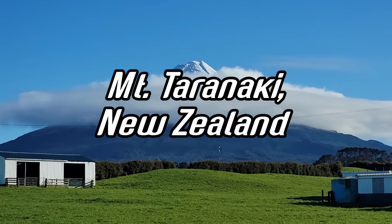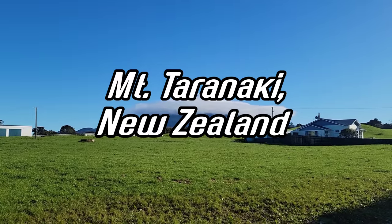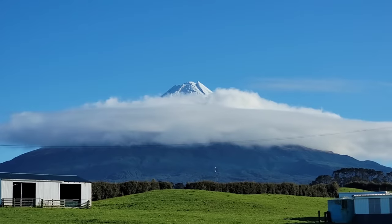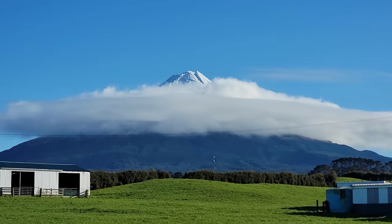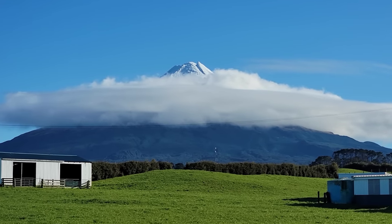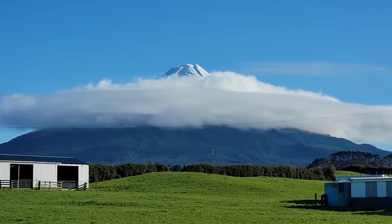Welcome. Good morning from the west coast of the North Island, New Zealand. We're looking at Mount Taranaki, about a little over a million year old andesitic volcanic cone — a wonderful example of those very conical andesitic eruptions.